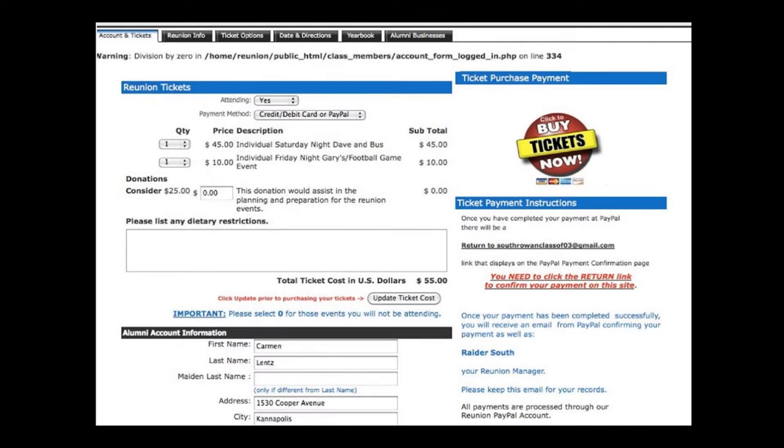Step 4: Once you're logged in to your account, select that yes you are attending. Then pick which and how many tickets you're purchasing for each event. Don't forget at the bottom to click the update ticket cost button. Then click and buy your tickets now using the icon that says make your payment via PayPal.